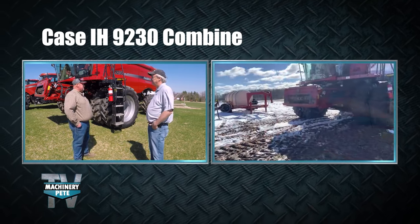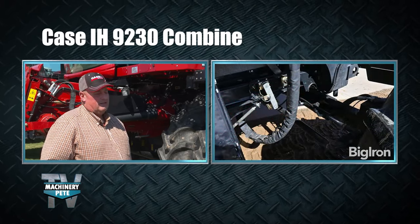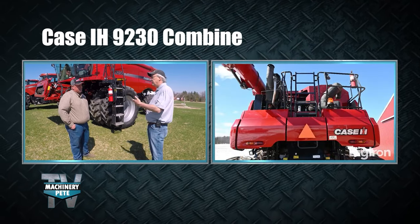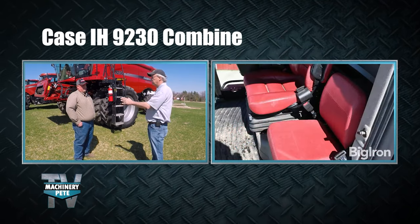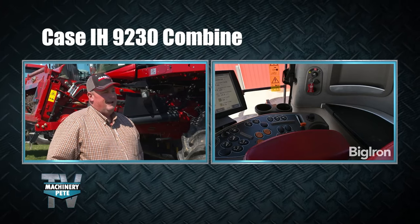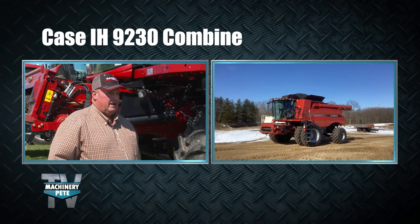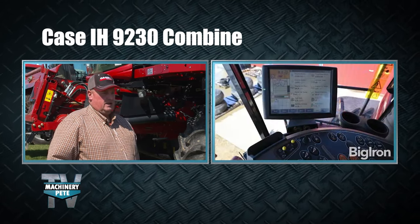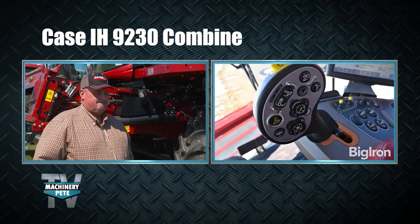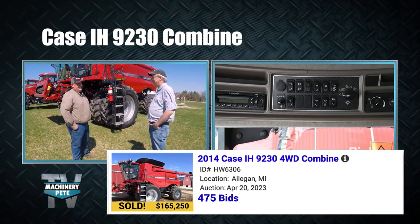Ken did the rotor cage and transition cone himself — a mechanic friend in Indiana suggested he have two guys help, but time-crunched and everyone else busy, Ken figured it out on his own and says he wouldn't want to do it with help today. He's spanned the generations of red iron combines: from an 815 International with a V8 gas engine, to a 1480, 2166, 2388, 8010, and now a 9230. That experience gave him the confidence to do the work himself. As Pete put it, 'You sound like a Michigan farmer.' Ken replied, 'You've got to be crafty — any farmer has to be.'